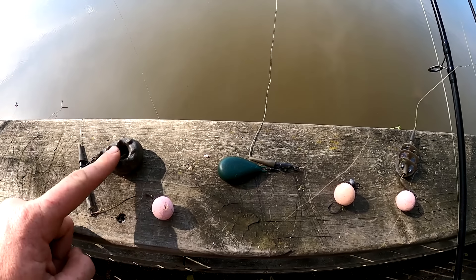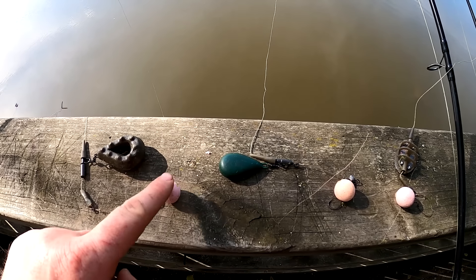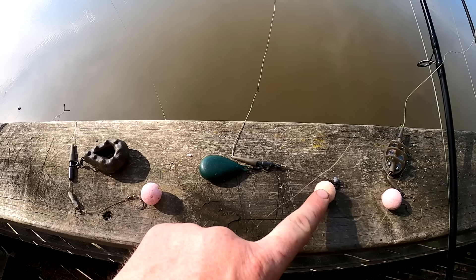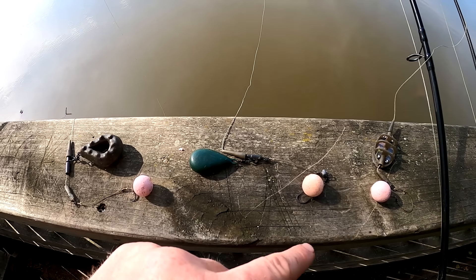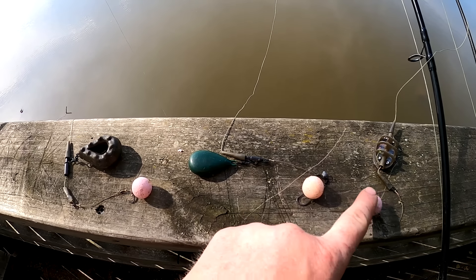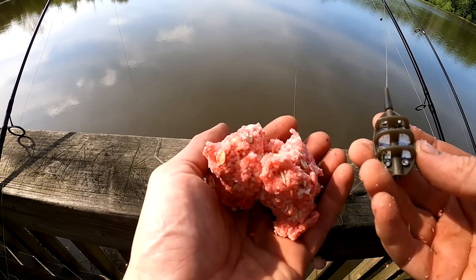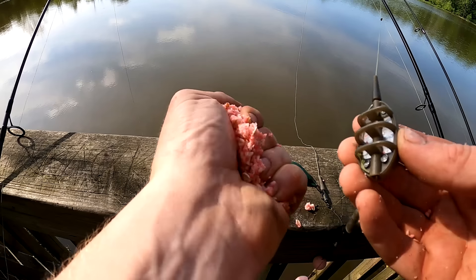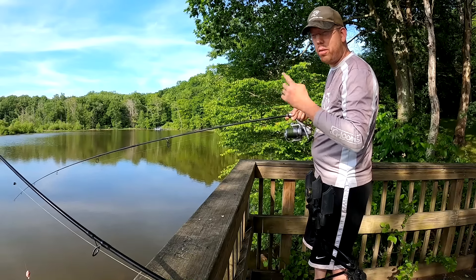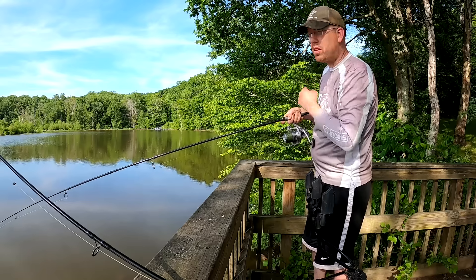These are the three rigs I'm using. I've got a six-ounce lead on a slider with a number six hook and a 20 mil bottom bait boilie. Over here I've got a four-ounce lead on a fixed rig with a 20 mil pop-up. These are all Nash strawberry crush flavor. And over here I've got a 60 gram method lead with a 20 mil bottom bait and a number six hook. For the method lead I've got some panko, instant oats, and powdered jello mixed with a little bit of water jammed on there. I can't cast the method lead super far or the bait goes flying off, so I'm just going to put this one down the shore a little bit.